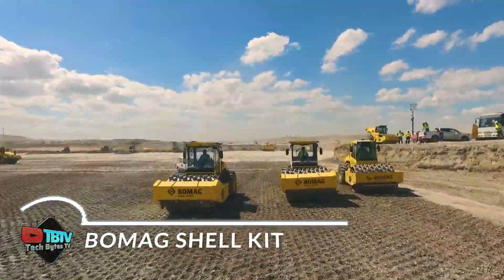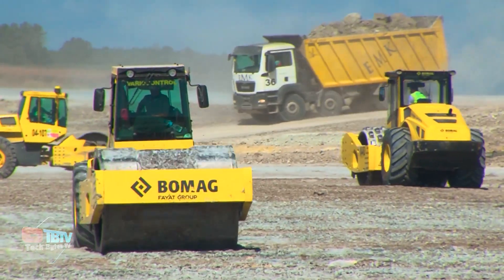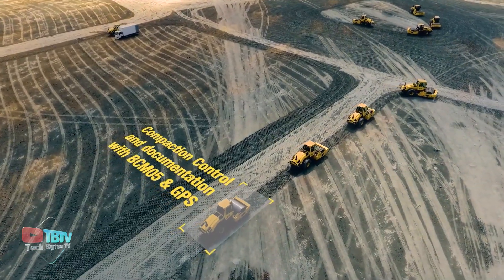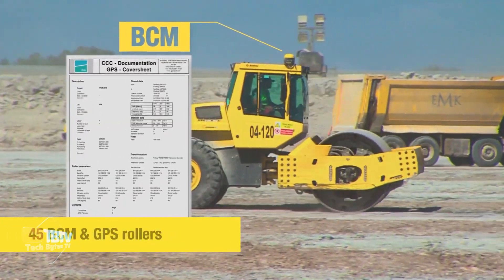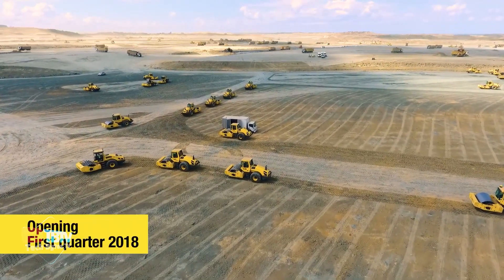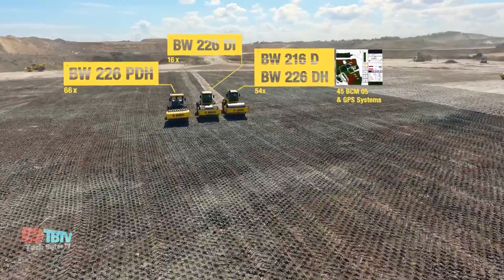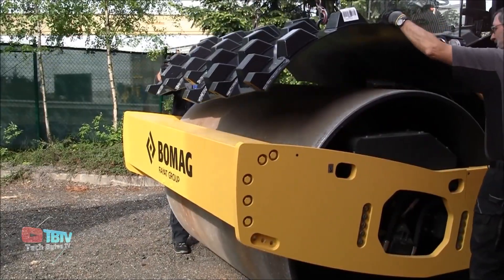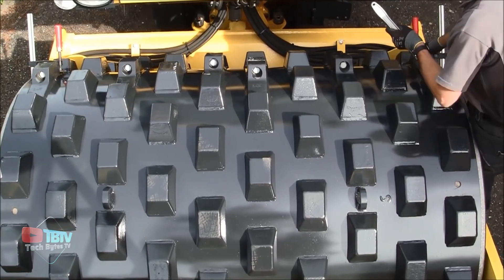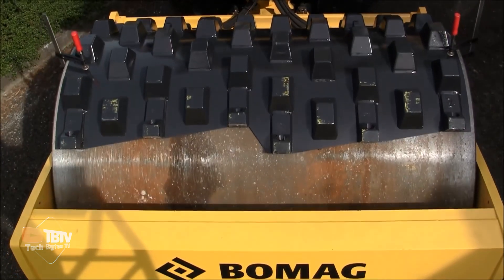The BOMAG Shell Kit is presented as one of the most beneficial products for any smooth drum self-propelled vibratory roller. Manufactured in a workshop in Brisbane, the shells are made from highly resistant materials designed to withstand the harshest conditions. Special welding techniques ensure durability and crack resistance. Each kit contains a choice of two or three shell segments, a scraper bar, mounting hardware, and optional soft scrapers if required, all conveniently packaged in a steel carrier.